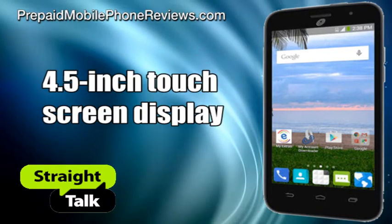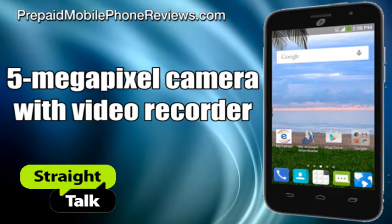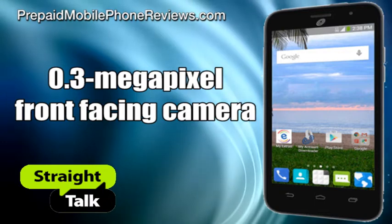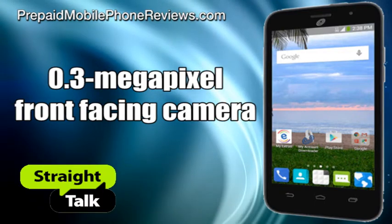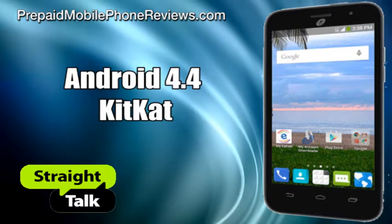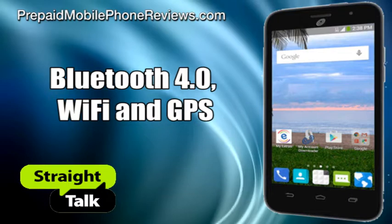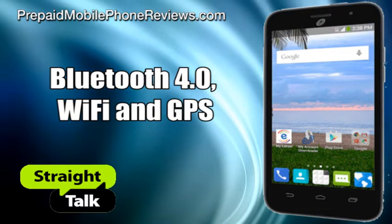The phone has a 4.5-inch touchscreen display, a 5-megapixel main camera with video recorder, and a 0.3-megapixel front-facing camera. ZTE Atrium runs on Android 4.4 KitKat. Connectivity-wise, it uses Bluetooth 4.0, Wi-Fi, and GPS.